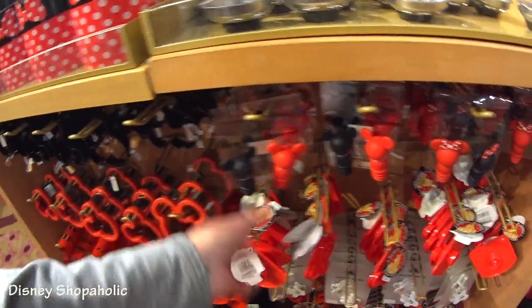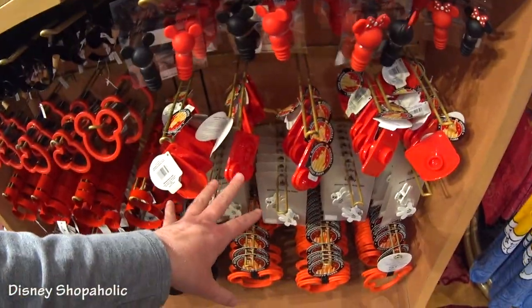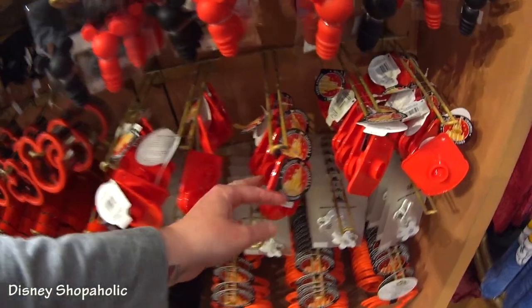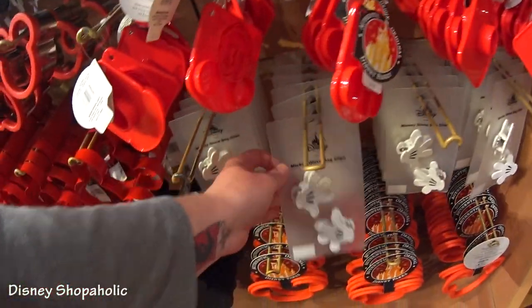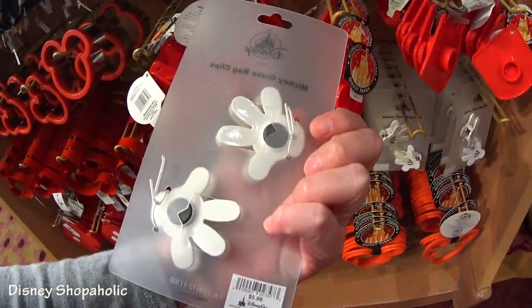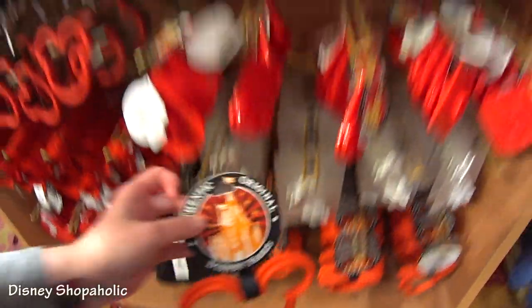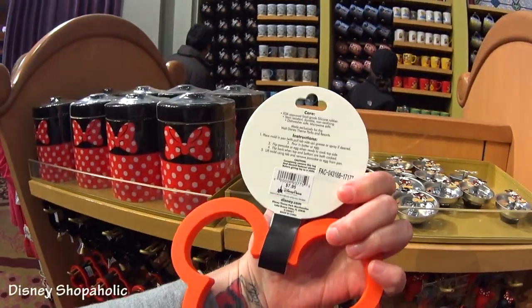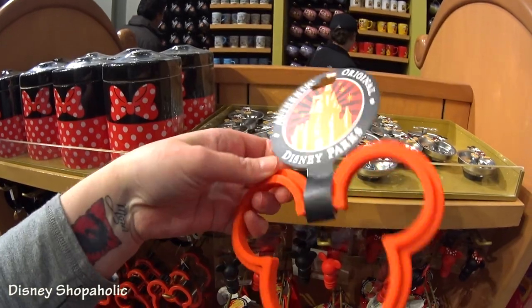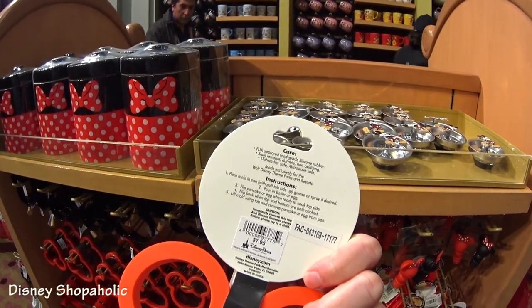I think I showed you these wine stoppers, but there's also Minnie wine stoppers. And we looked at the toast thing. And look — Mickey glove bag clips! How cute are those? $5.99 — that's a great deal. And then what's this? This is $7.95. Is this something you make pancakes in? Yeah — pancakes or eggs.